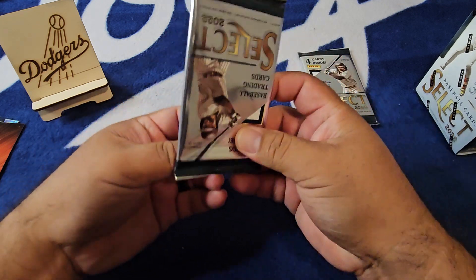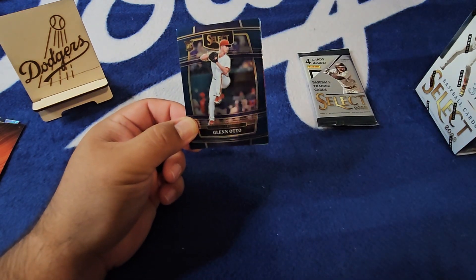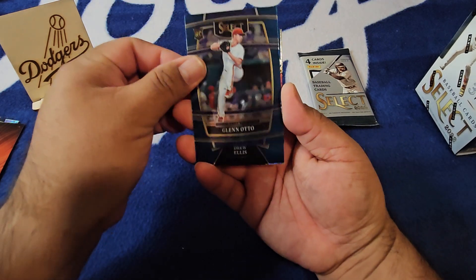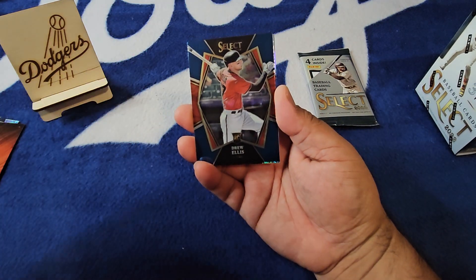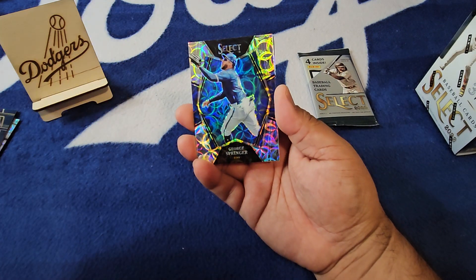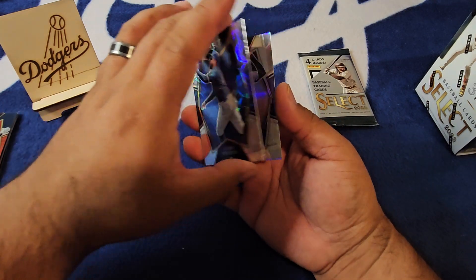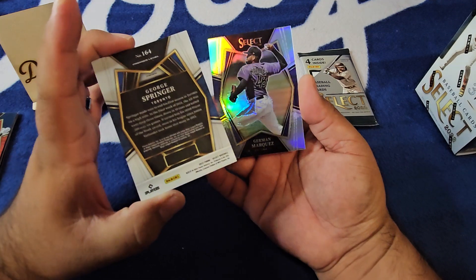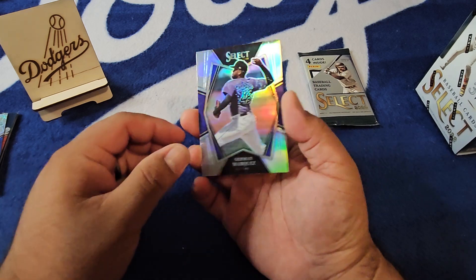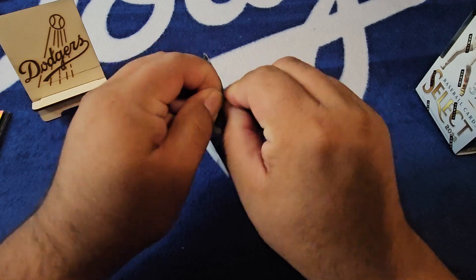That must mean there's no more of him in this box. Glenn Otto on the rookie — looks like we got maybe a little silver action on the back, Glenn Otto on the Concourse. Drew Ellis rookie on the Premier level, and then a sweet George Springer. Then a Herman Marquez on the silver Premier level — a silver for the Rockies fans.